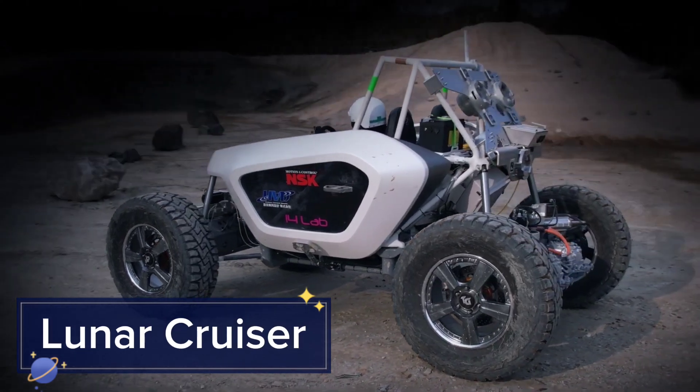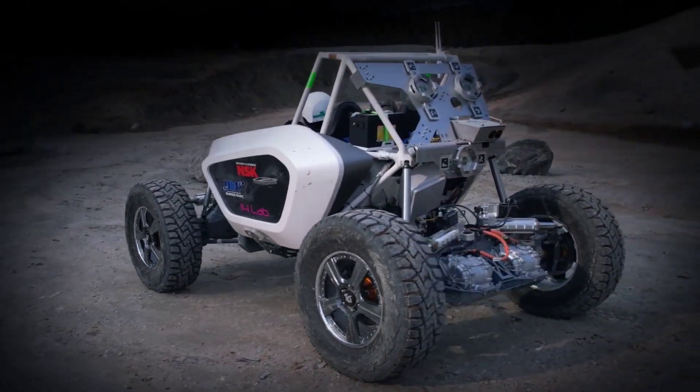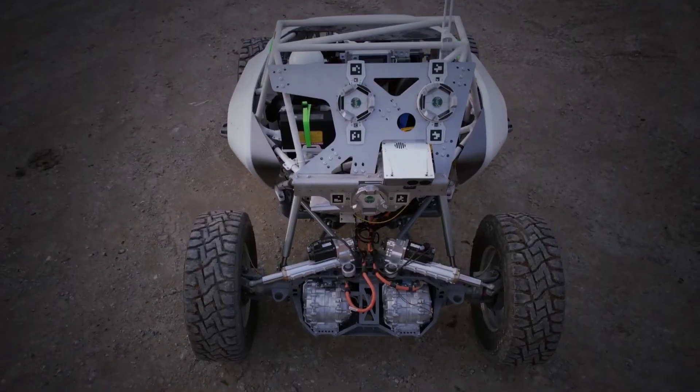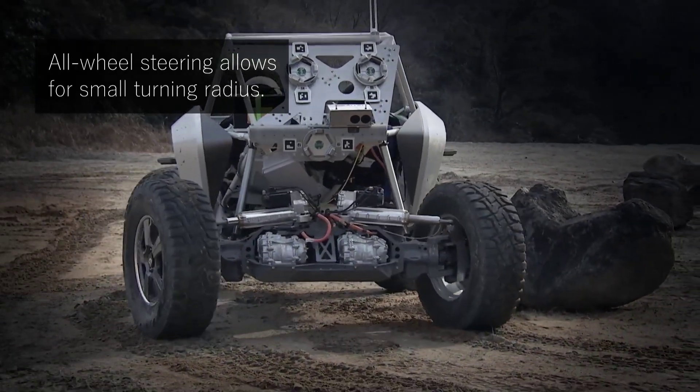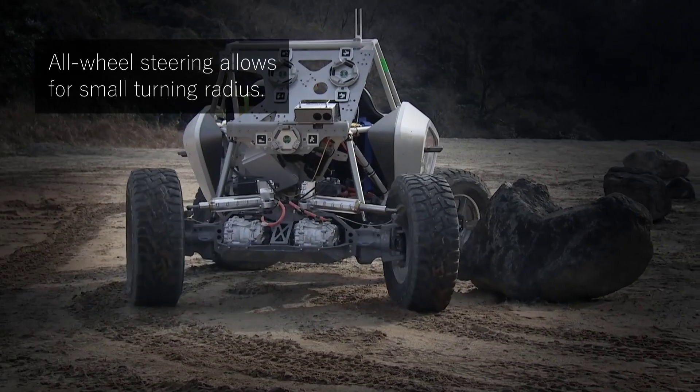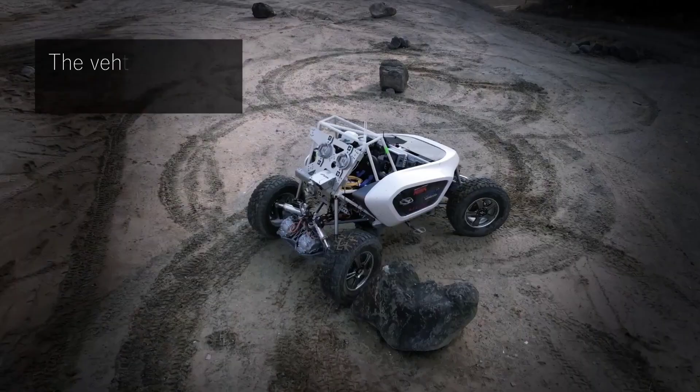Exploring the Moon is made possible with the Lunar Cruiser, a pressurized lunar rover developed by Toyota and JAXA. Capable of traveling up to 10,000 kilometers on a single tank of hydrogen fuel, it offers extensive range for lunar missions.